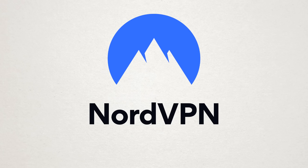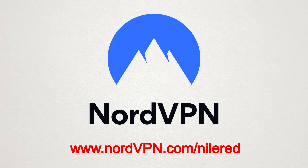This video has been sponsored by NordVPN. Right now they're offering 75% off 3-year plans, as well as 1 month free, which you can get by going to nordvpn.com/niallred.